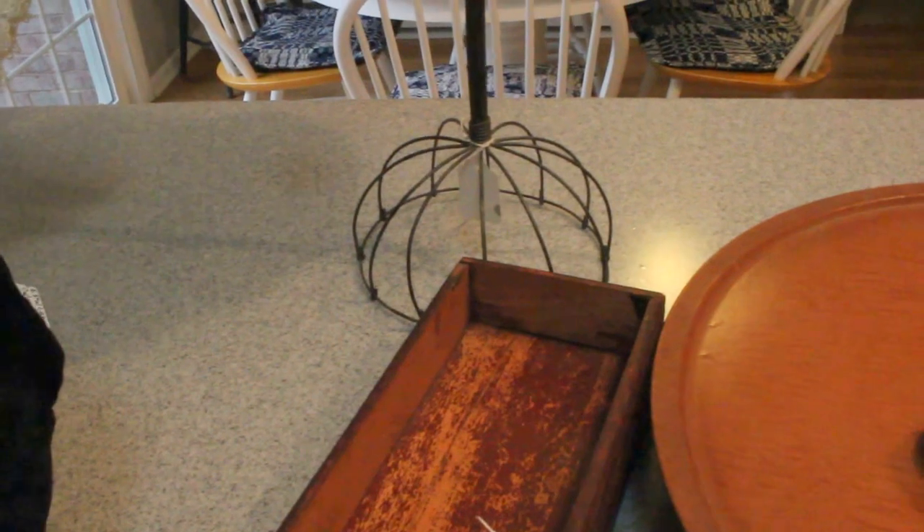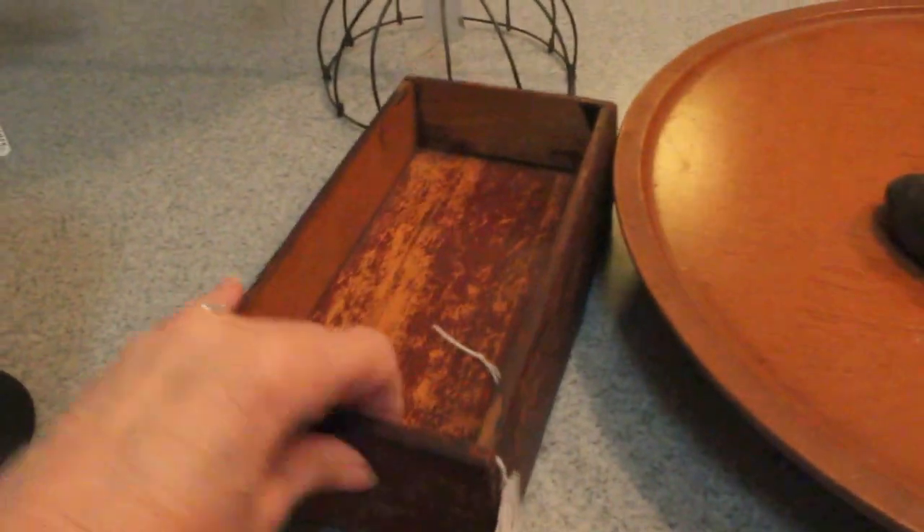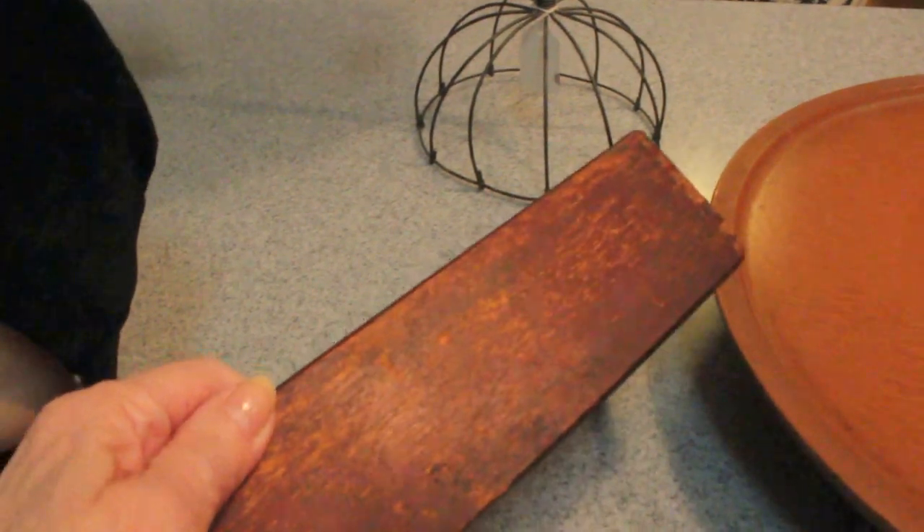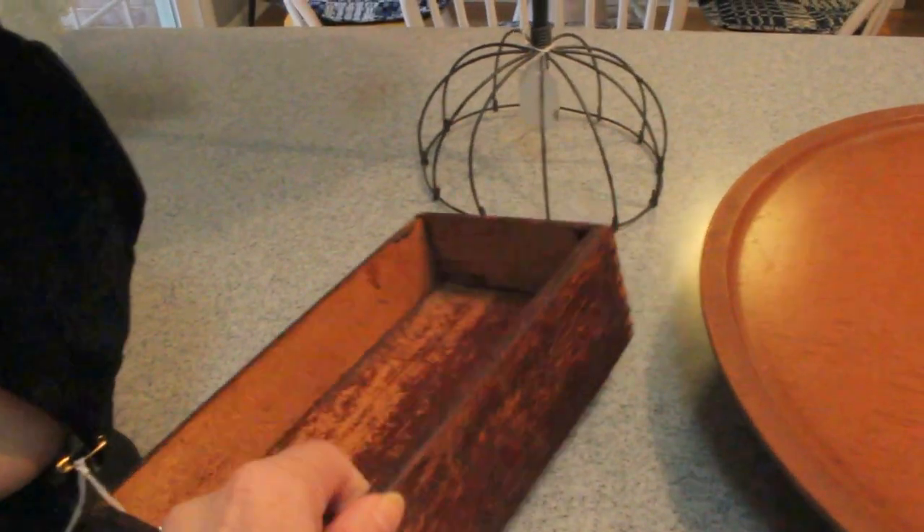I'm going to add this because I've been selling so many boxes here lately. This is a cute little primitive box with a red wash finish. It's eight and a half inches long and I've got that one priced at $10.